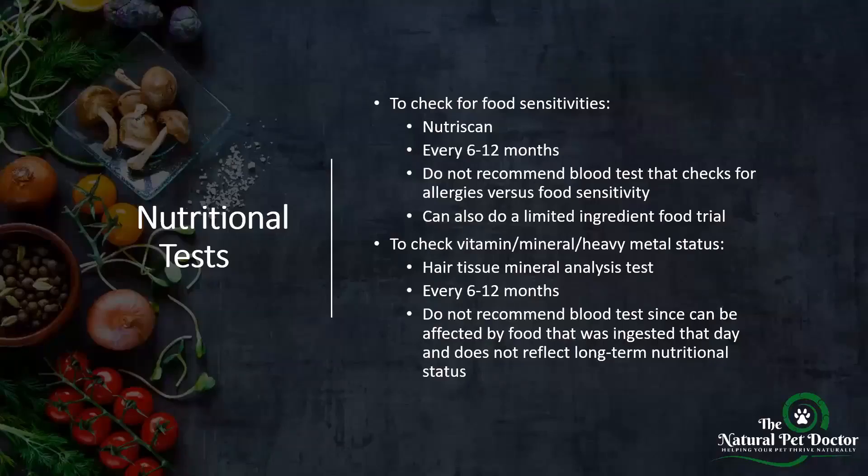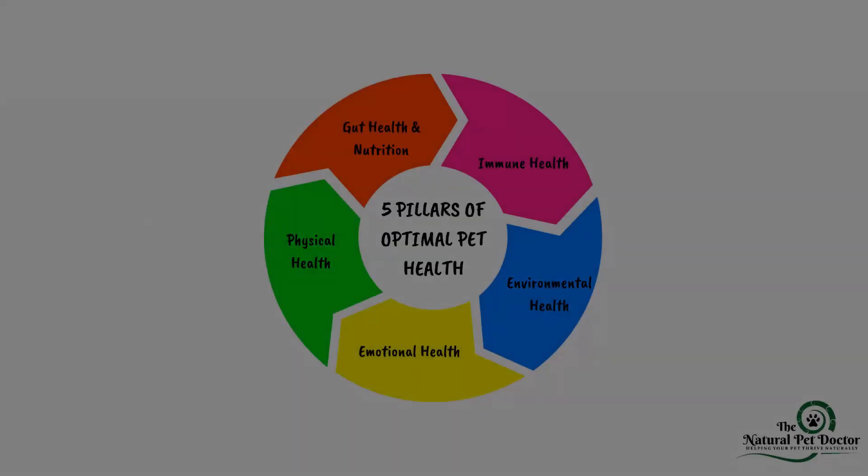For nutritional testing, I do not recommend blood tests for food sensitivities — they check for IgE, which is not specific or sensitive and is a waste of money. A limited-ingredient food trial remains one of the best options. You can also check vitamin, mineral, and heavy metal status using a hair tissue mineral analysis test, which gives you an idea of cellular health status over the past three months — more useful than blood tests, which only show a snapshot for that day and can be affected by food ingested in the past 24 to 48 hours.